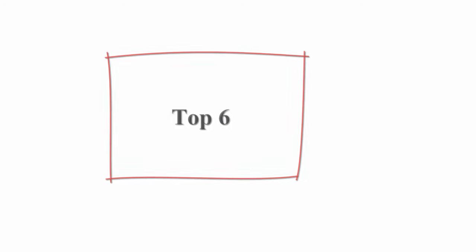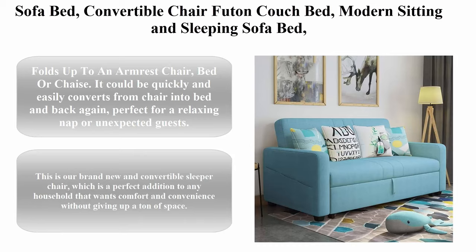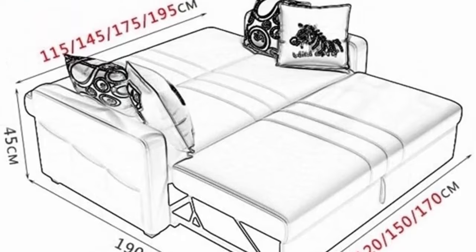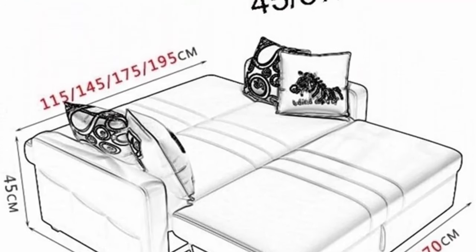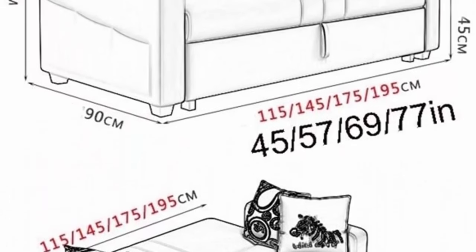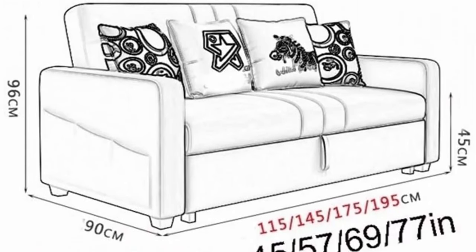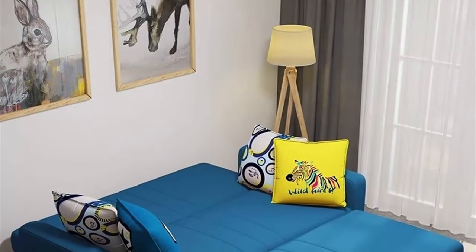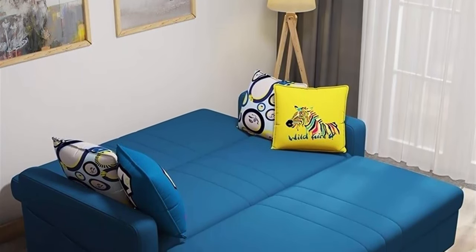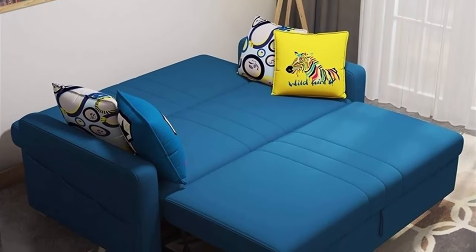Top 6: Sofa bed, convertible chair futon couch bed, modern sitting and sleeping sofa bed, daybed with mattress included, couch pull-out bed for kids, multifunction guest bed for small rooms and apartments. Folds up to an armrest chair, bed, or chaise. It can be quickly and easily converted from chair into bed and back again, perfect for a relaxing nap or unexpected guests. This is a brand new convertible sleeper chair, a perfect addition to any household that wants comfort and convenience without giving up a ton of space.